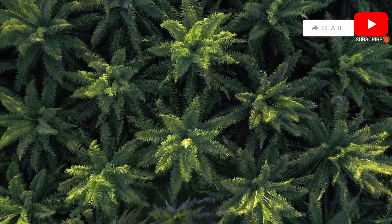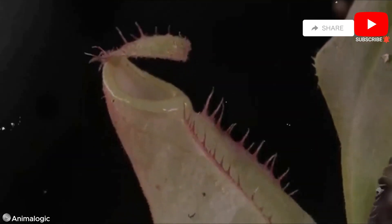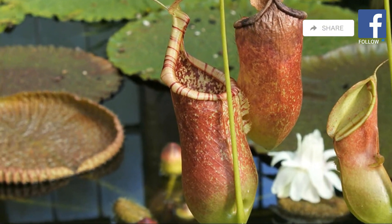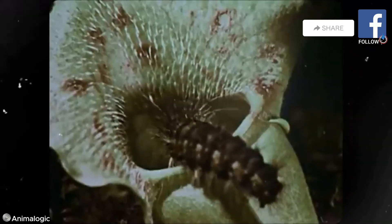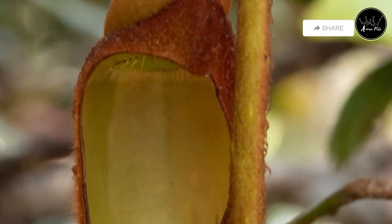Our first stop takes us deep into the rainforest, home to the tropical pitcher plant. This cunning predator has transformed its leaves into elaborate pitfall traps. The plant's vibrant colors and enticing nectar aroma lure unsuspecting insects, promising a sweet reward. However, the rim of the pitcher, known as the peristome, is slippery, causing insects to lose their footing and tumble into the depths below.